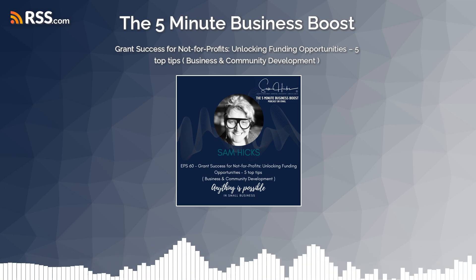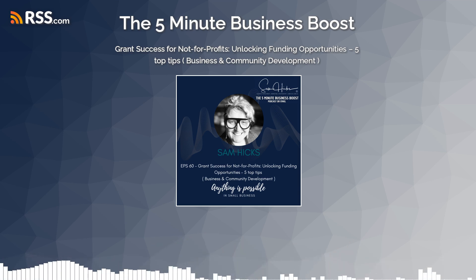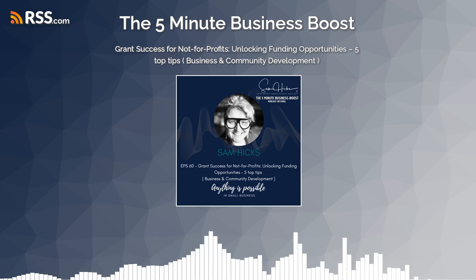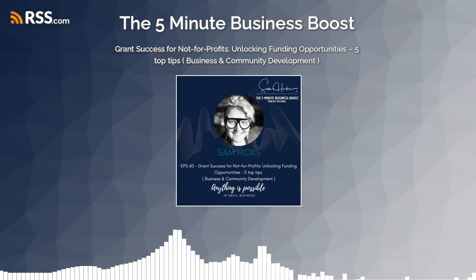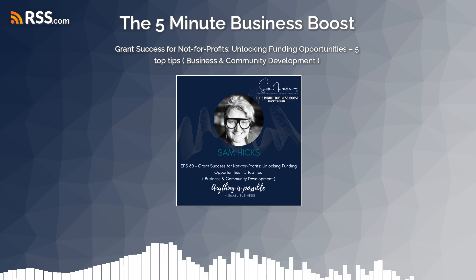I've seen firsthand what grants can do for small communities. The impact ticks so many boxes — bringing the community together, improving facilities, capitalising on local change and development, along with an increase in social capital. You never know who's out there until you approach somebody and say, 'I'm with this group and we're thinking about writing a grant — can you offer some advice?'